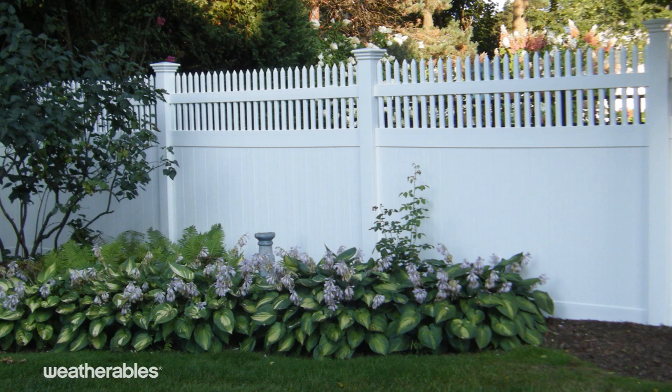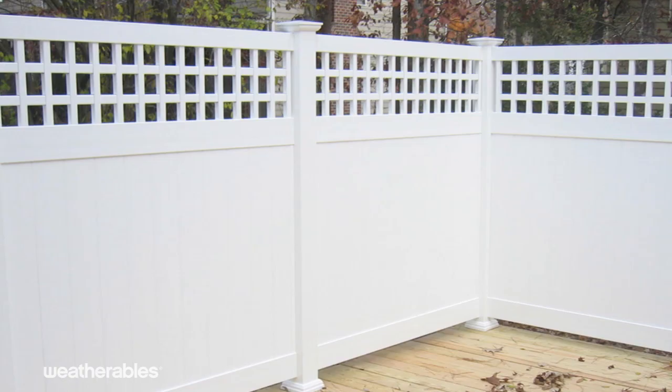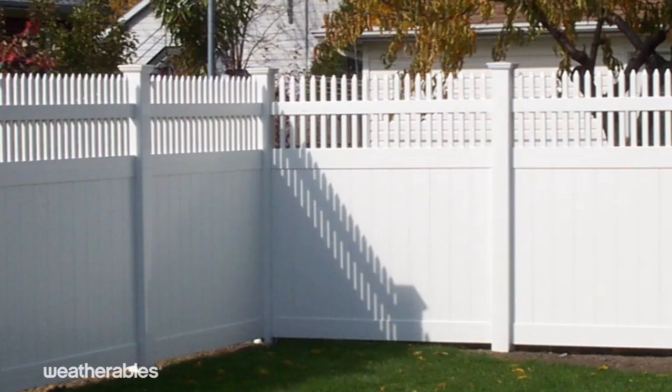Thank you for choosing Weatherables, where the only thing stronger than our products is the service that comes with them. We offer low-maintenance, durable, and premium-quality vinyl fencing and railing, all made in the USA.